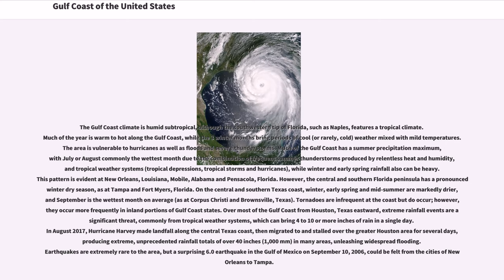Much of the Gulf Coast has a summer precipitation maximum, with July or August commonly the wettest month due to the combination of frequent summer thunderstorms produced by relentless heat and humidity, and tropical weather systems — tropical depressions, tropical storms and hurricanes — while winter and early spring rainfall also can be heavy. This pattern is evident at New Orleans, Louisiana, Mobile, Alabama, and Pensacola, Florida.